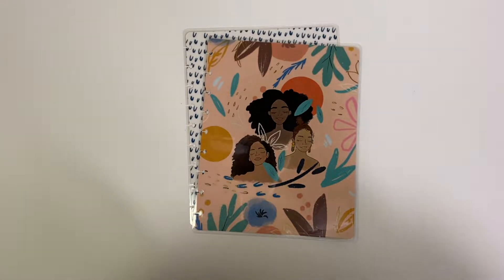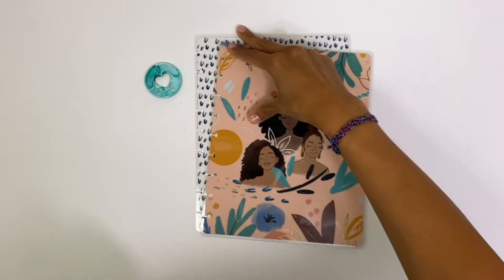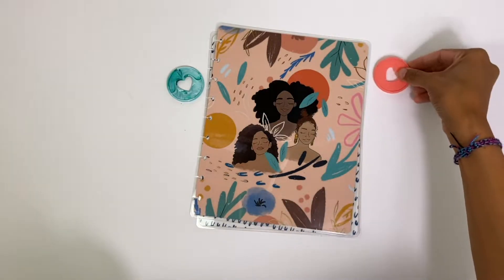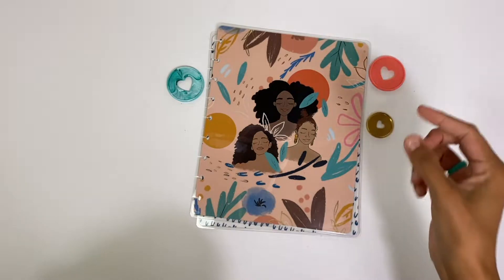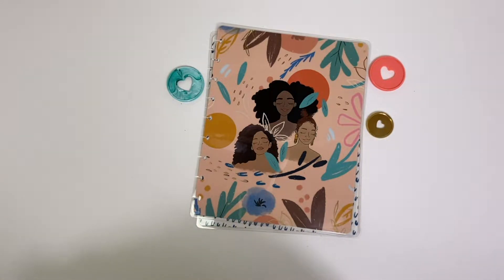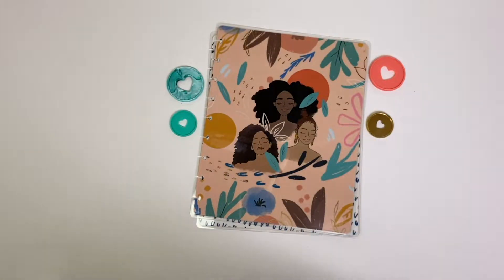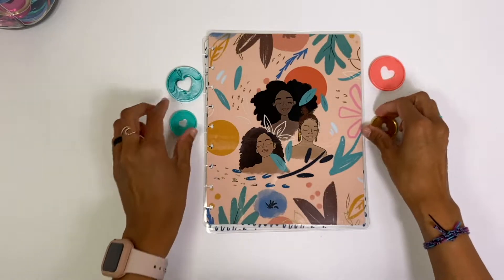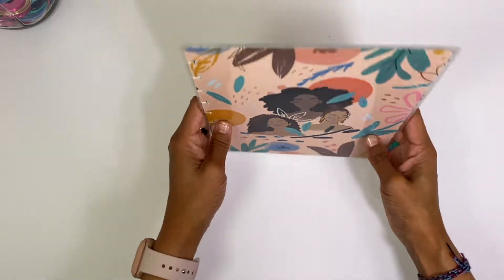I was envisioning how pretty these marble discs would look with it. Even if you go like a coral it would look really pretty, and like a gold — oh, even a turquoise. Look at that, how freaking cute would that be! I think this is just such a gorgeous cover.